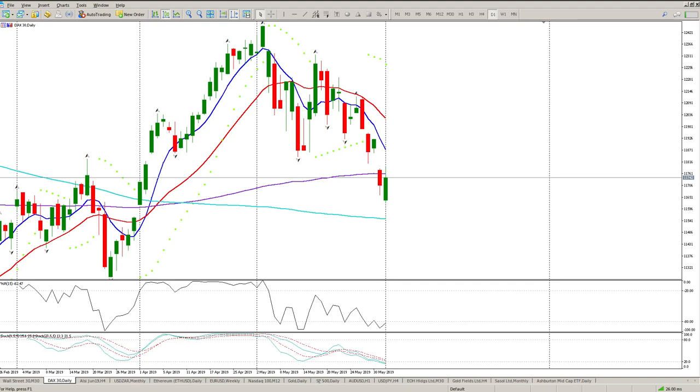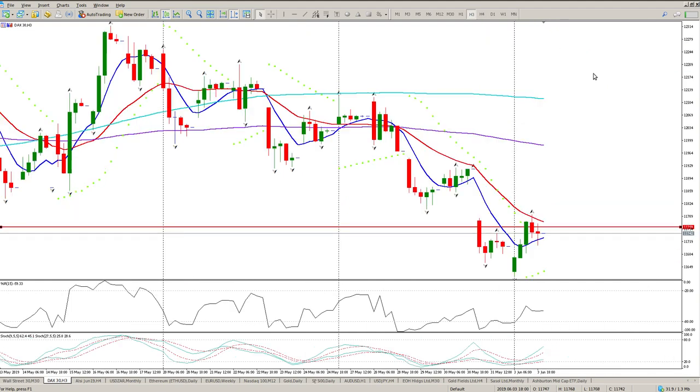Good morning traders, this is your DAX daily review. On the daily we've got a bit of a piercing pattern — we gapped down, rallied, and closed in the midway of the previous bar. That is a bullish pattern, it needs confirmation. We didn't get confirmation so it didn't play out. We bounced up and tested the 200 moving average, so I'm going to put that level in — that's our 200 EMA.